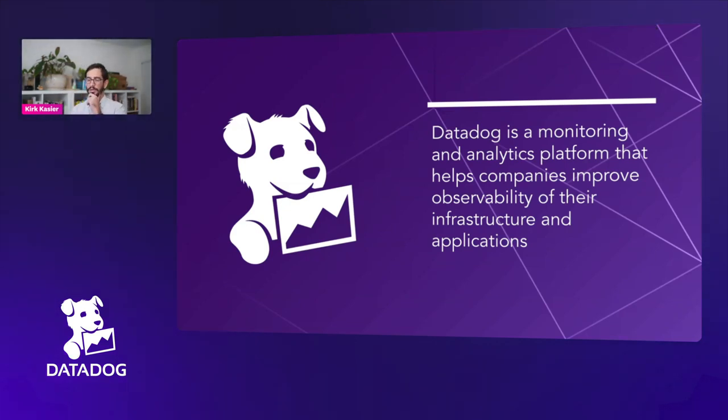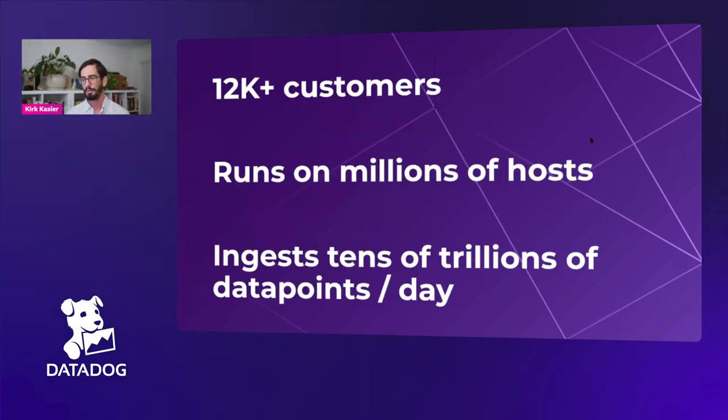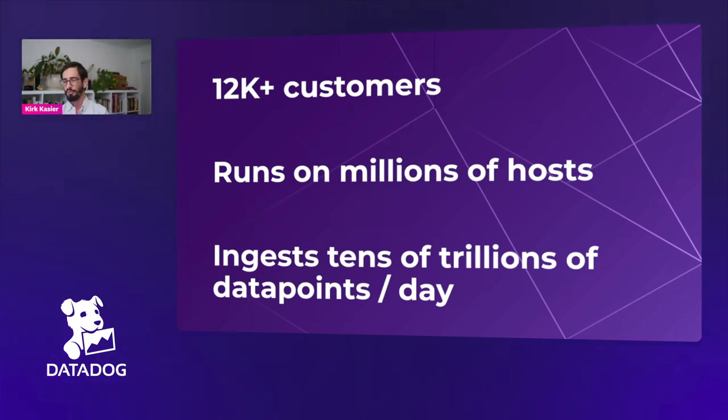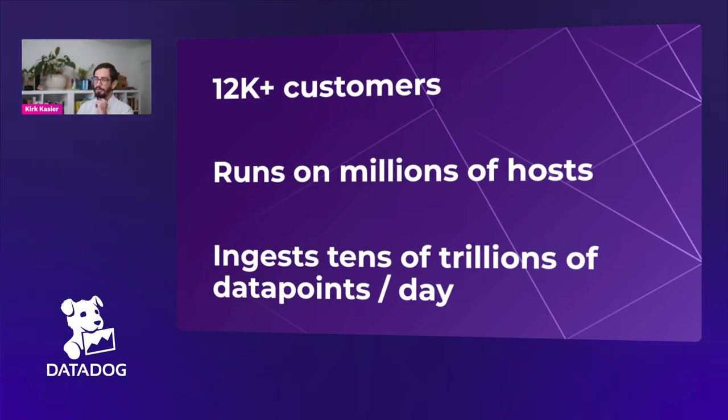Datadog is a monitoring and analytics platform that helps companies improve the observability of their infrastructure and applications — a wordy way of saying help developers and ops be more effective. We have over 12,000 customers, run on millions of hosts, and ingest tens of trillions of data points per day. That is a lot of data to reason about from a security perspective, and it's really a meaty problem to have so much going on.